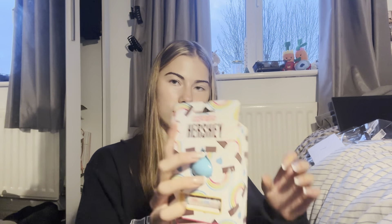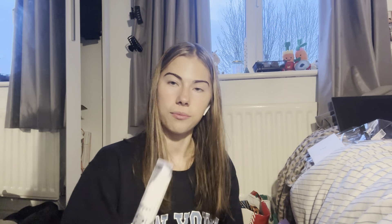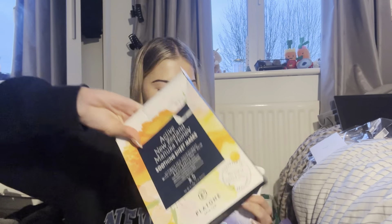Also some bronzing drops, Star Face pimple patches, hand cream, and a highlighter. And then some highlighter, mascara, and concealer. I also got given some under-eye patches, some face masks, and a candle.